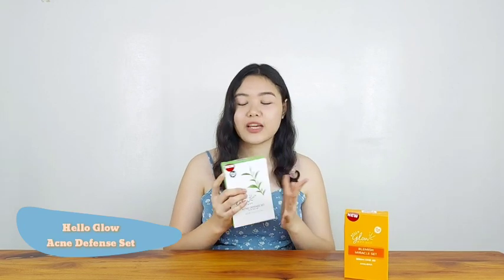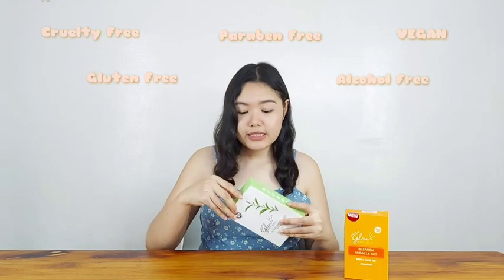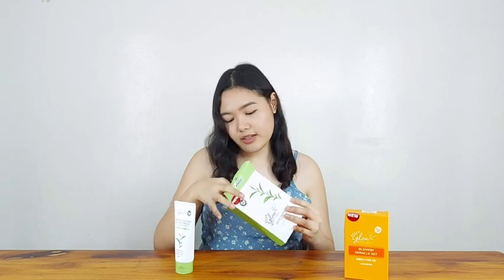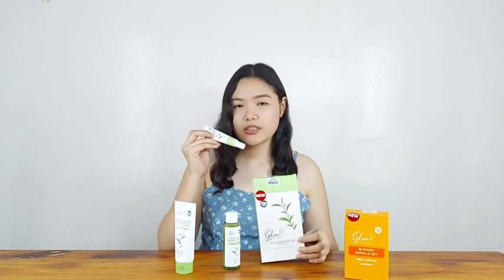So now let's start with the Acne Defense Set. Their main ingredients here are salicylic acid and tea tree extract, which really help whenever we have pimples. Just like their advanced rejuvenating set, this is cruelty-free, paraben-free, vegan, gluten-free, and alcohol-free. With this set, you get their cleanser, toner, and their acne spot drying cream.